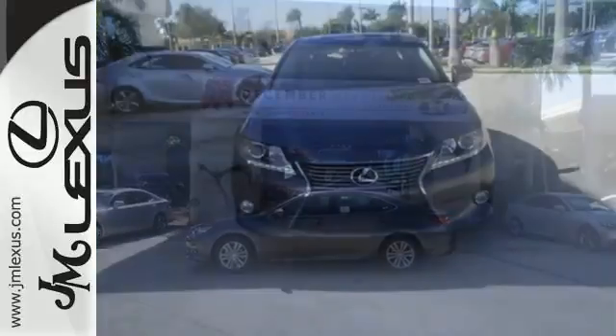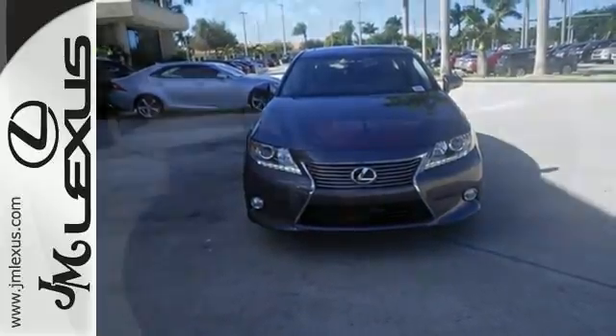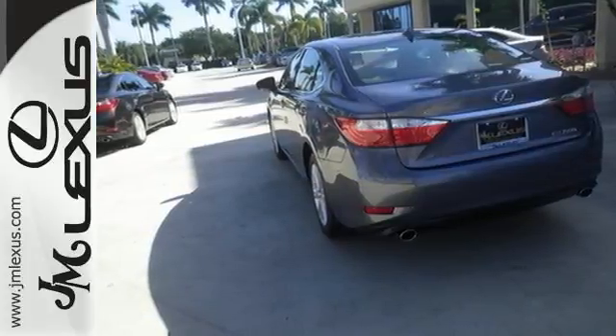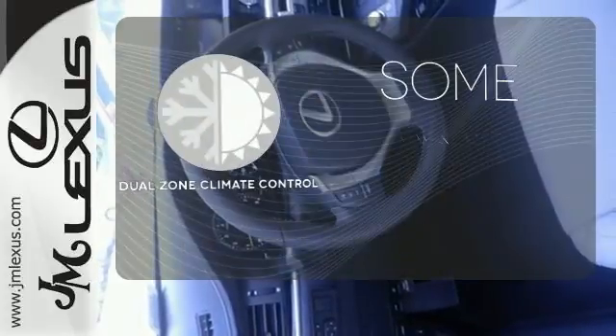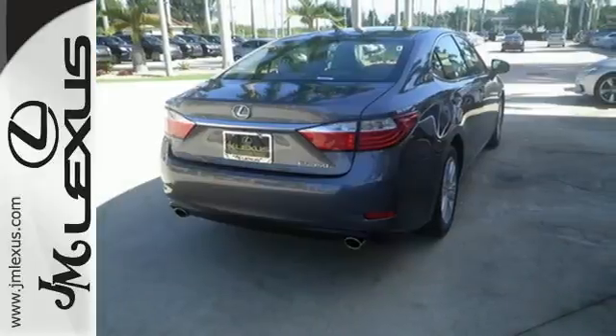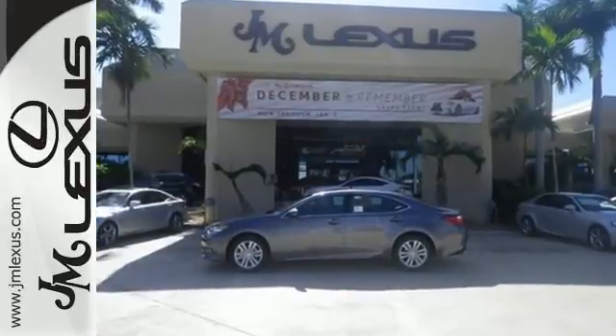Everything from the color multi-information display to the smart access and dual-zone climate control is in place to give you a luxuriously thrilling ride. Dual-zone climate control lets you and your passenger pick a personal temperature. Style and grace in motion — drive home this Lexus ES350 today.